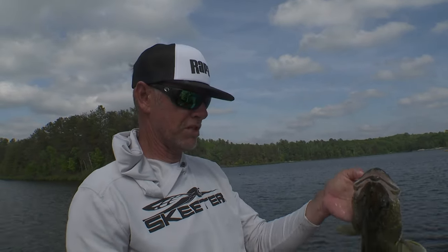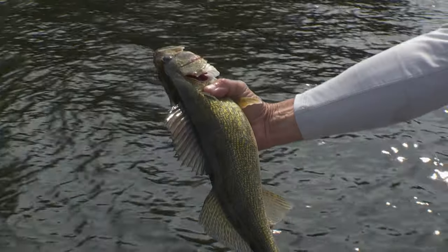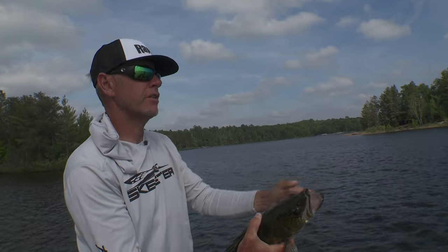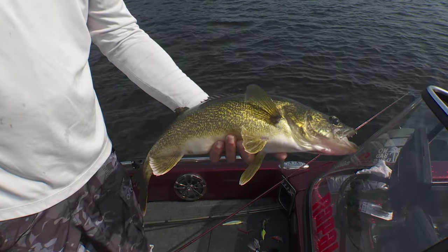This last spot we've been seeing a lot of fish on the electronics, especially the Mega Live. It's been about a 50-50 mix of smallmouth and walleyes. Looks like we might even be able to get a few smaller ones for dinner — nothing wrong with catching nice walleyes on a crankbait.